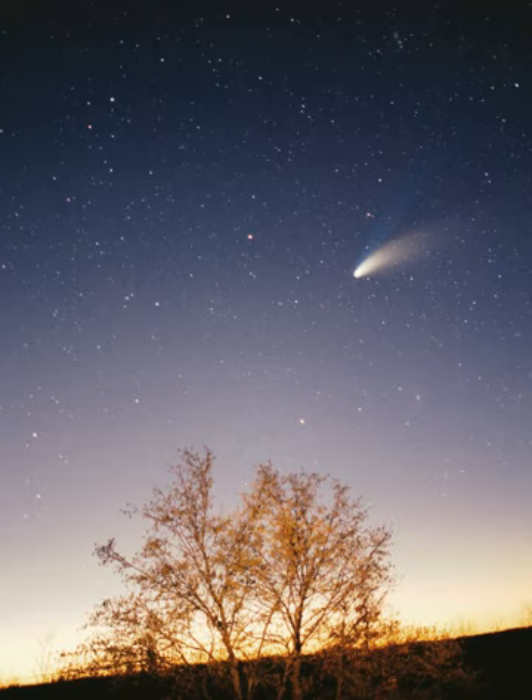Mercury. The solar system formed 4.6 billion years ago from the gravitational collapse of a giant interstellar molecular cloud. The vast majority of the system's mass is in the Sun, with the majority of the remaining mass contained in Jupiter. The four smaller inner planets—Mercury, Venus, Earth and Mars—are terrestrial planets, being primarily composed of rock and metal.